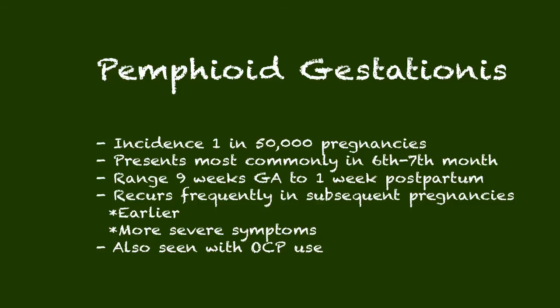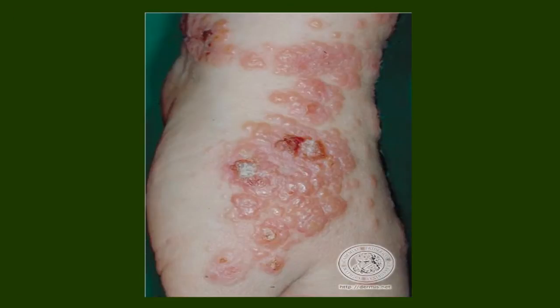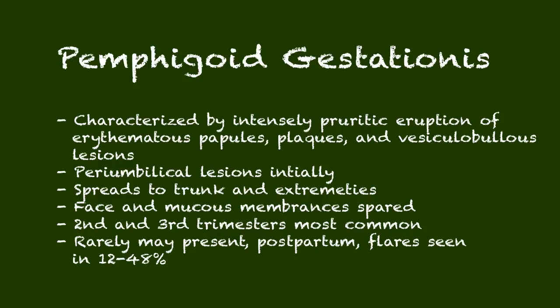It has also been described with estrogen exposure outside of pregnancy — birth control pills, for example, have been cited as a cause. The appearance is characterized by wide, large, expanding plaques, but the hallmark is vesiculobullous lesions — fluid-filled skin lesions surrounded by wide erythematous plaques. It often starts peri-umbilically, which is a clue to the diagnosis, then spreads to the trunk and extremities. It does not involve the face or mucous membranes.